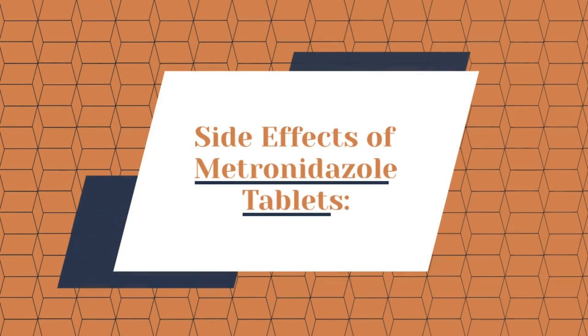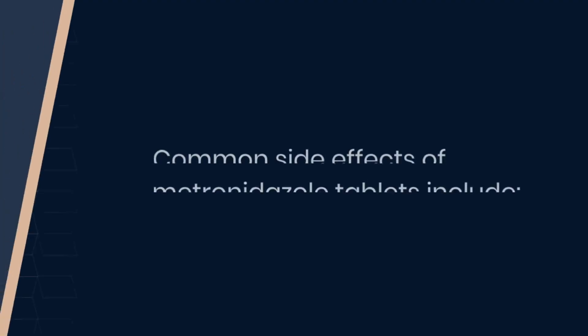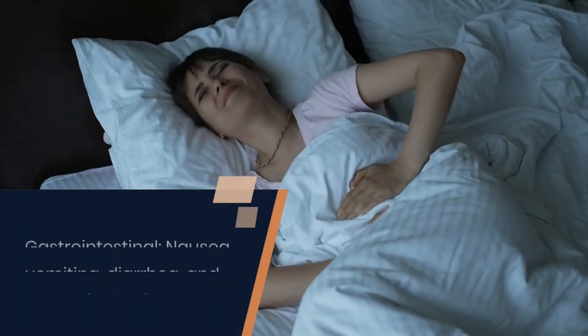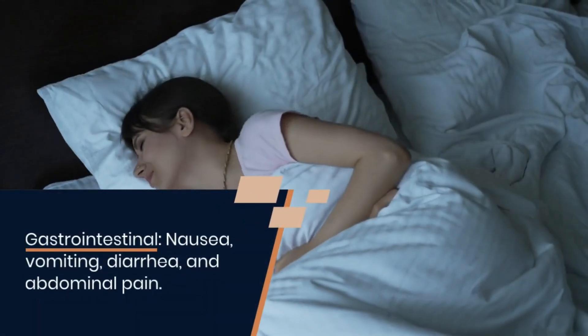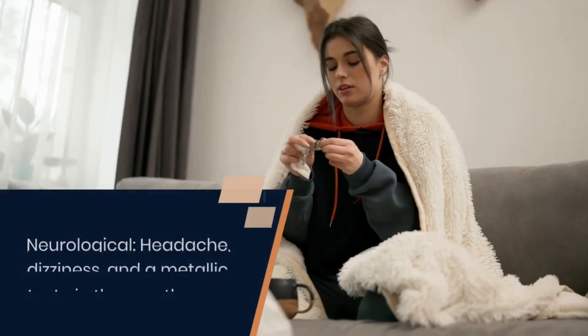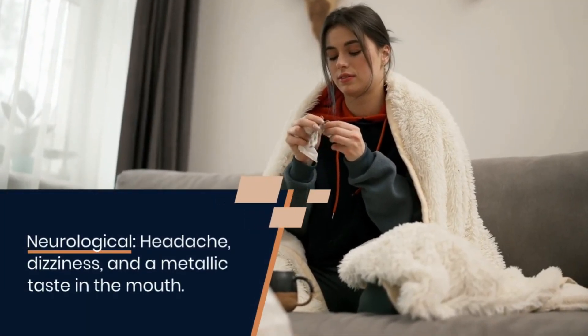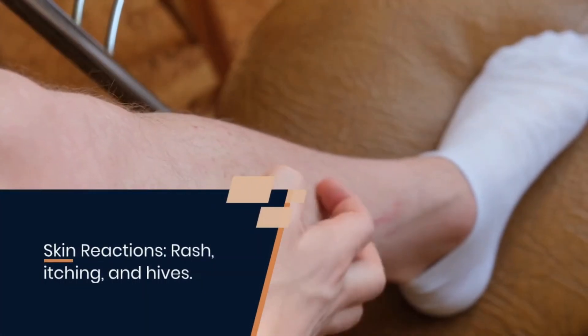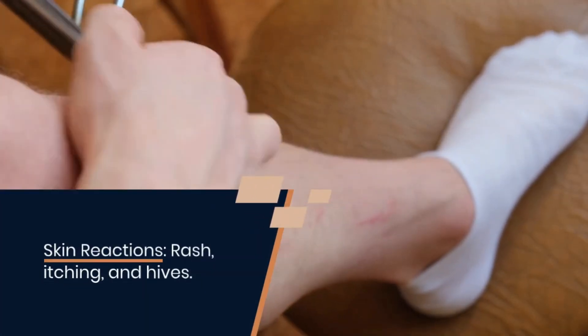Next, side effects of metronidazole tablets. Common side effects include gastrointestinal effects like nausea, vomiting, diarrhea, and abdominal pain. Neurological effects like headache, dizziness, and a metallic taste in the mouth. Skin reactions such as rash, itching, and hives.